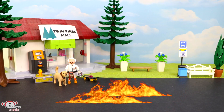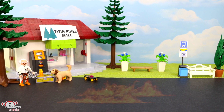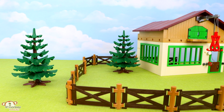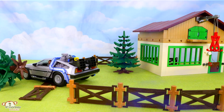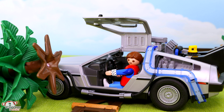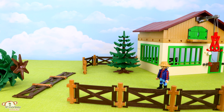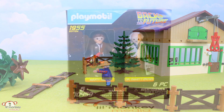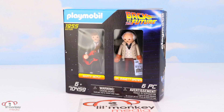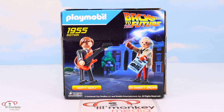Doc! Great Scott — Einstein, he forgot the extra plutonium to get back! Whoa, so this is 1955. I better go find Doc. Hey, my train's right here! Here's play set 70459: the 1955 Marty McFly and Doc Brown.